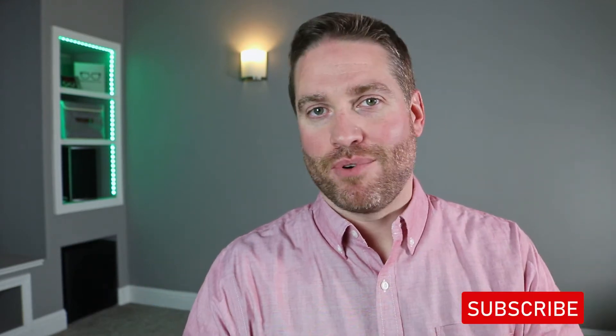Hey, howdy everybody. This is Dr. Neil Gaiman, Dr. Eye Guy, with the show that focuses on keeping your eyes healthy and your vision clear. I do a lot of educational videos just like this one, so make sure you subscribe for any future videos and also hit that bell so you don't miss any videos that come out.